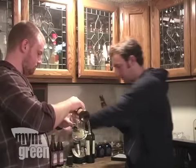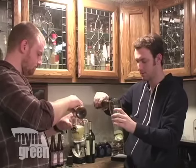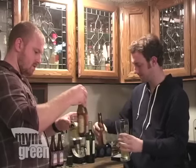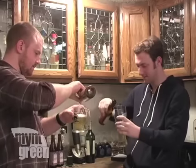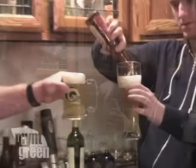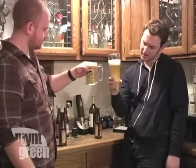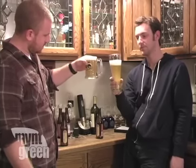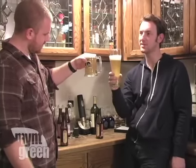We pour it in — there's a twister! And finish it up. It gives it quite a head. It's much lighter than the Fat Tire — it looks like dirty water, actually. It doesn't look too appetizing. I wonder how it's going to taste.